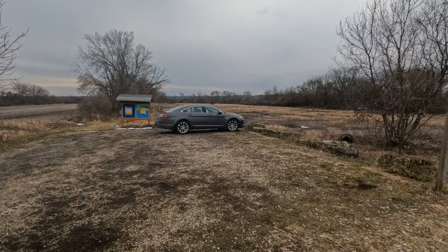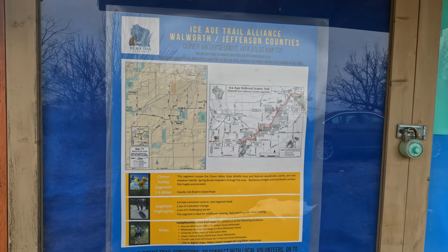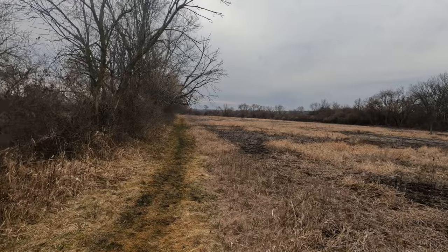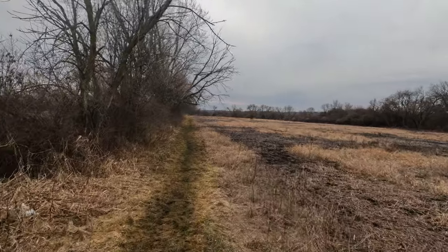This is the trailhead for the Clover Valley segment. It is mostly overcast today and a little bit windy, but the temperature is about 50 degrees, so it's pretty comfortable.